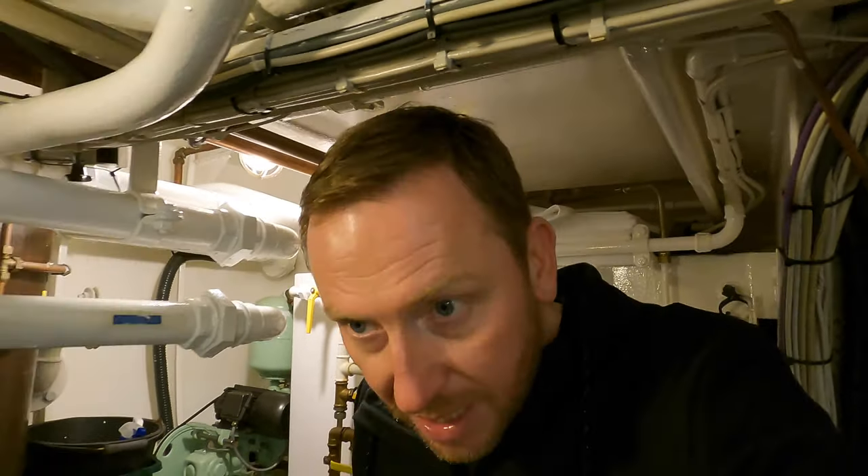This boat gives you real peace of mind knowing there's extra redundancy pretty much everywhere. Let me know what you think in the comments. If you want to see the full yacht tour, head over to my other channel, Yacht Boy — I'll leave a link. Don't forget to give the video a like and subscribe — I really appreciate it. I look forward to seeing you on the next video. Until then, fair winds and following seas.